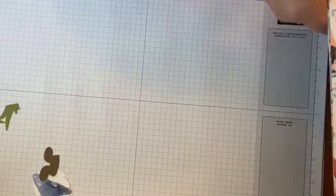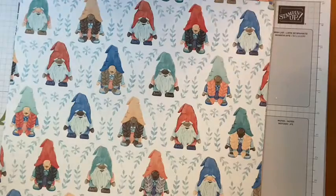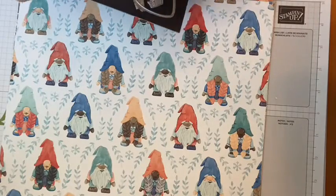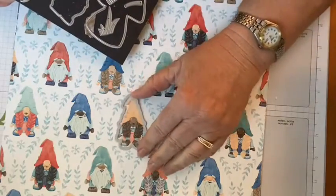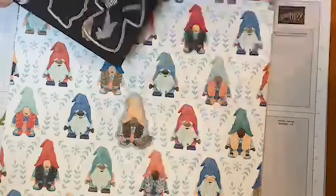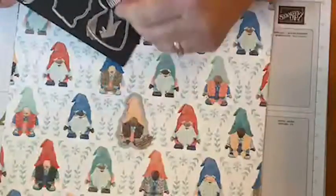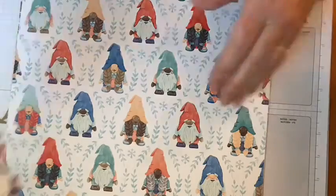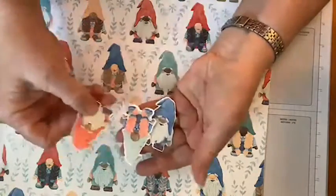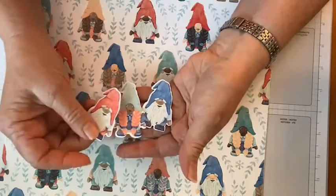Way number two involves using the paper, because the dies cut out the gnomes that are printed on the paper — there are two different dies for two different gnomes. I've got my washi tape ready to hold them. So way two is to cut them out using the dies, and way three is to just stamp them and color them in.